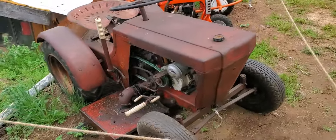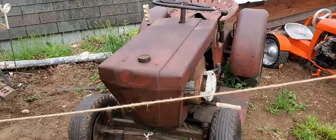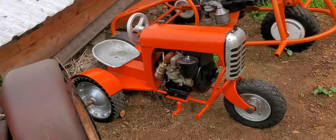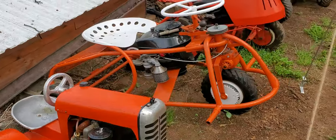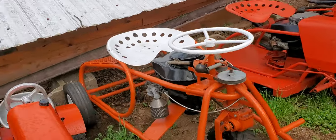Remember, these are all for sale. If you see anything, just give me a comment and I can get you contact information. Look at this thing!